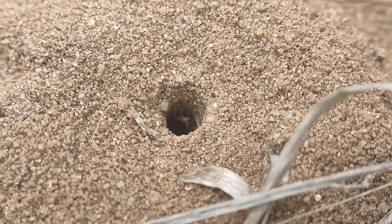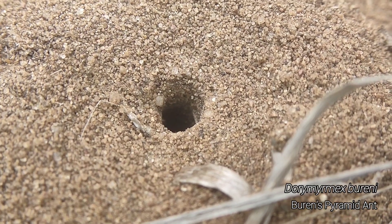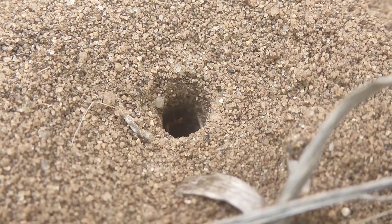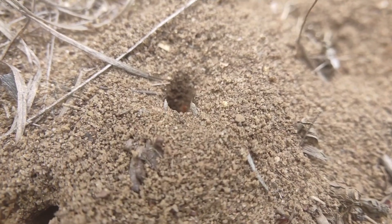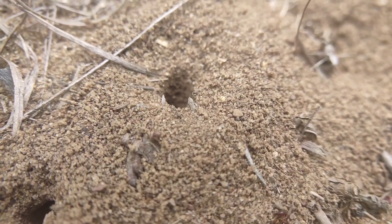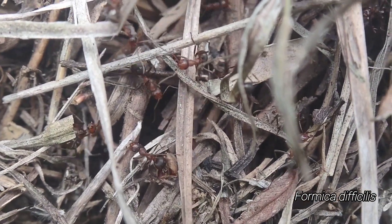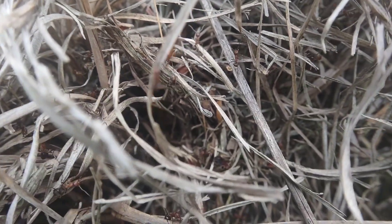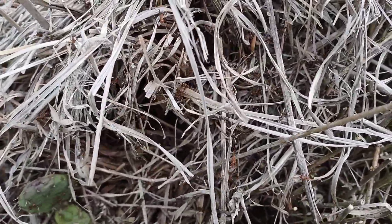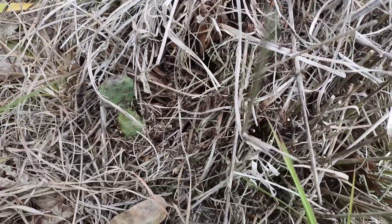We have once again been successful in finding our day's target. This here is Dorymyrmex bureni, a pyramid ant species that finds its northernmost range extent here - at least northernmost known. They're very common in the southeastern United States but not up here, and they've got nice orange coloration and are pretty active. We've been seeing these parasitic Formica all over the place, and we finally found out they're nesting in these dead grass clumps, which is really cool. They are not happy that we found out where they live - you can see the swarming behavior.